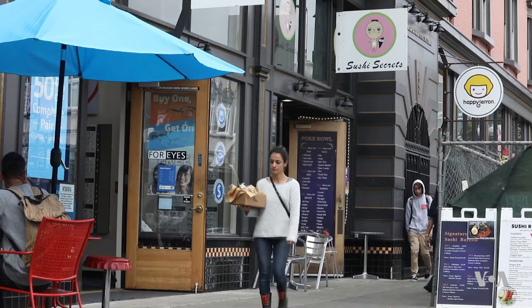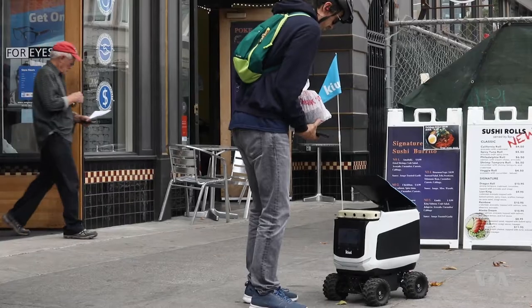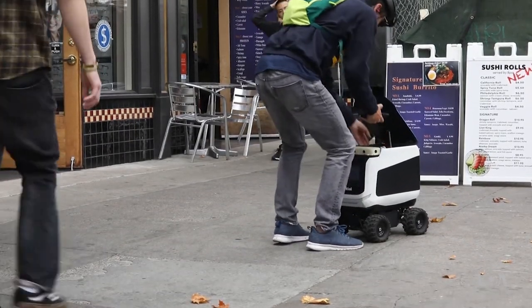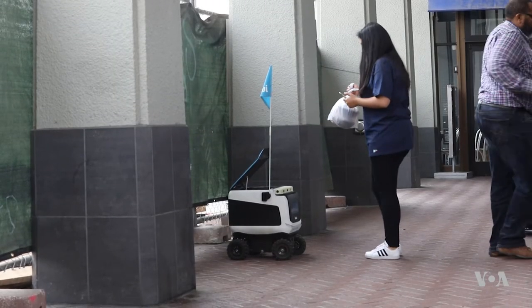Using a phone app, customers order food from a local restaurant, which a human courier picks up and brings to a nearby robot, which rolls the meal the rest of the way to a waiting customer.